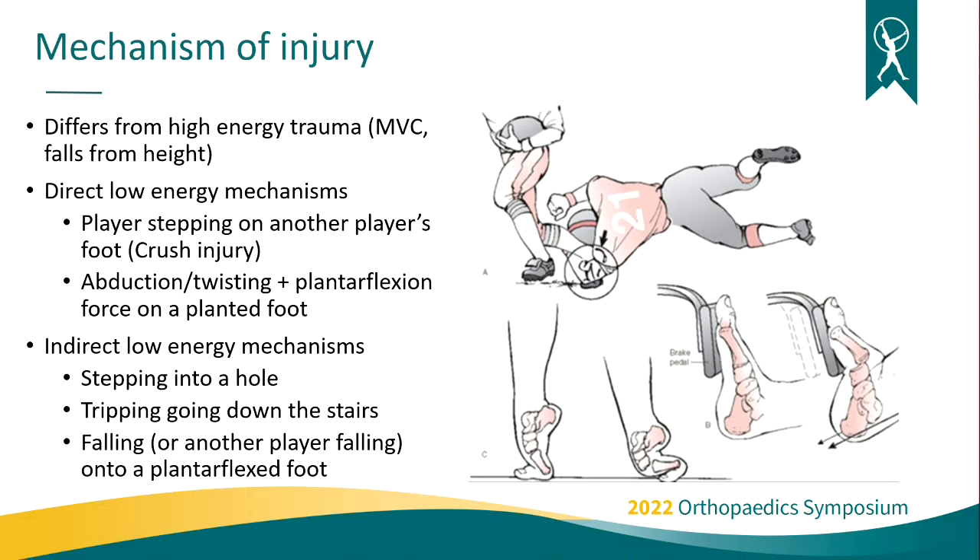The mechanism of injury: high-energy mechanisms are typically motor vehicle collisions and falls from a height — usually a direct dorsiflexion force on the foot causing the dislocation. Low-energy mechanisms in sports include things like a football player stepping on another player's arch or the top of the foot causing a direct crush injury. In sports with cutting and pivoting, when a patient has a plantar-flexed and planted foot and they pivot away from it, that can overpower the ligaments in the midfoot and lead to a tear.